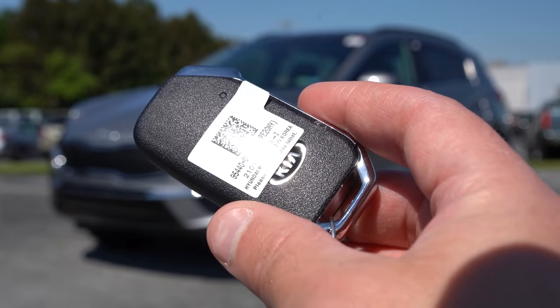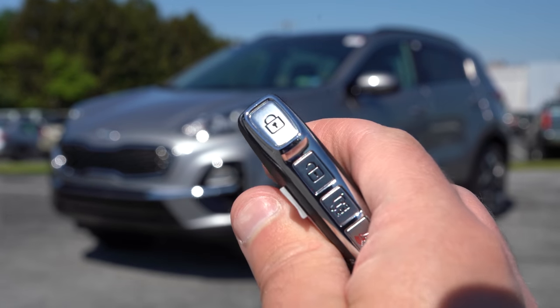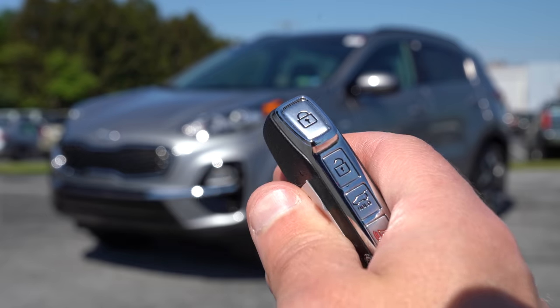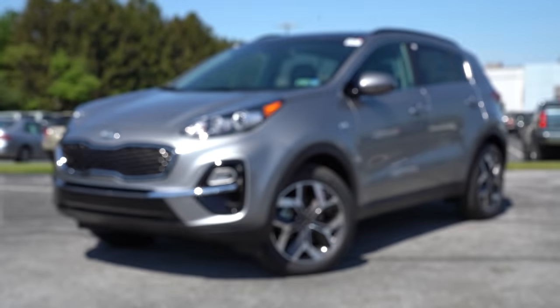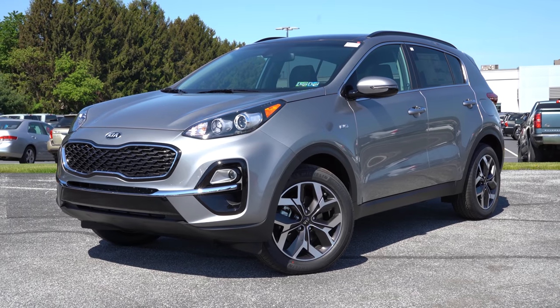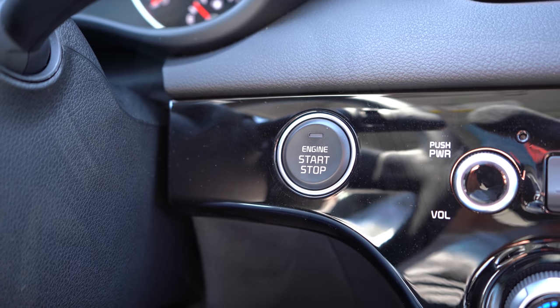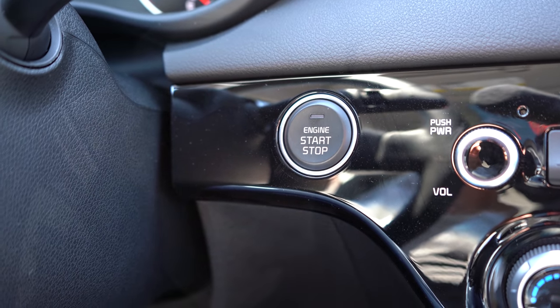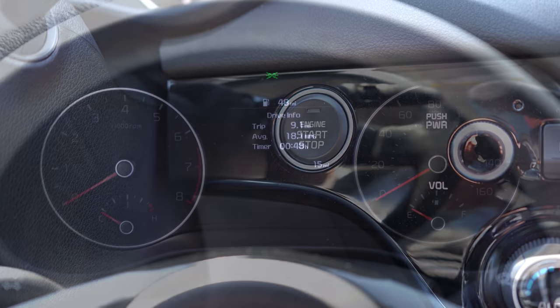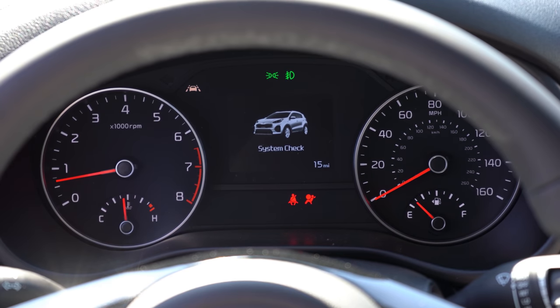The key has the Kia logo on one side, with lock, unlock, rear hatch, and panic buttons on the side. It's all keyless entry with push-button start for every trim level. Simply put your foot on the brake and press the engine start button by the driver's right knee. Once started, the tachometer is on the left and speedometer on the right.